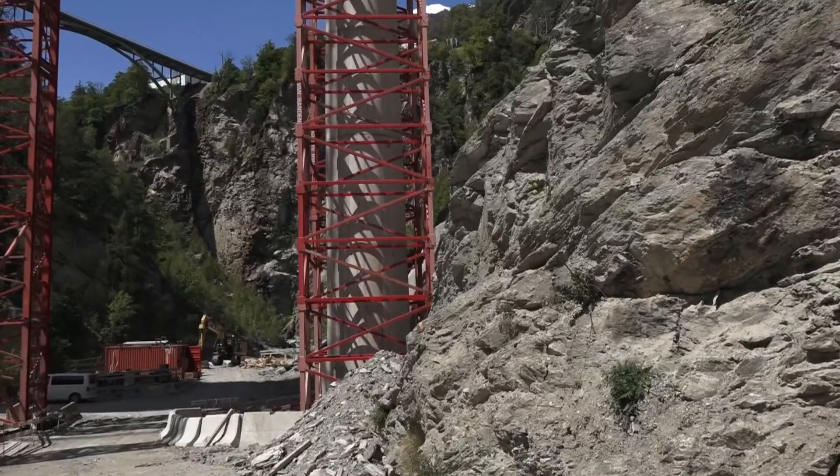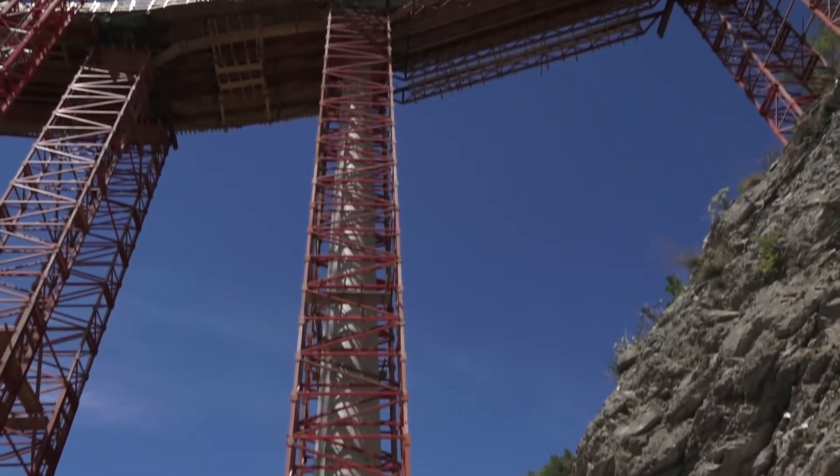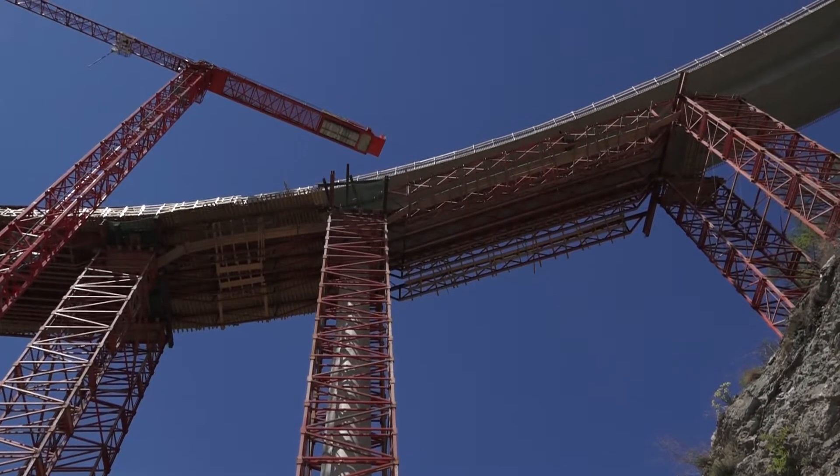Le pont Shinéga est un maillon de mobilité essentiel pour la région. Fin juin, les travaux de bétonnage se sont terminés pour laisser la place à l'automne au goudronnage de la route.